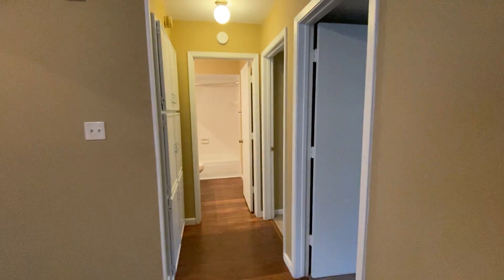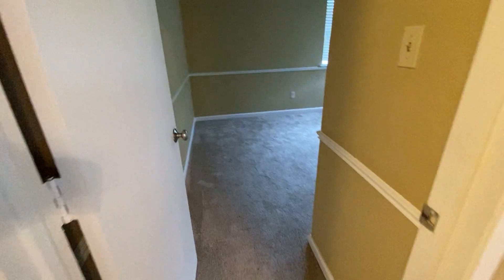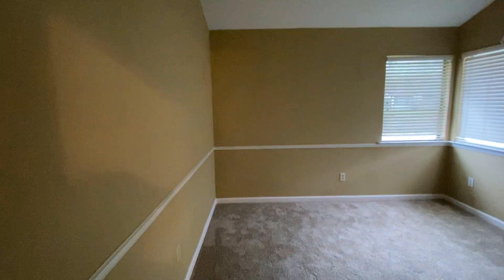Let's go down this hallway first. Nice trim on this room, and it also has a vaulted ceiling.